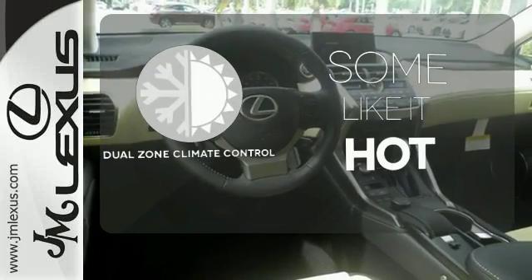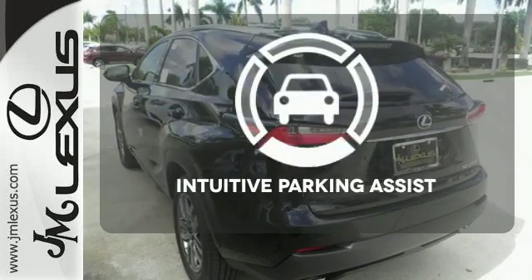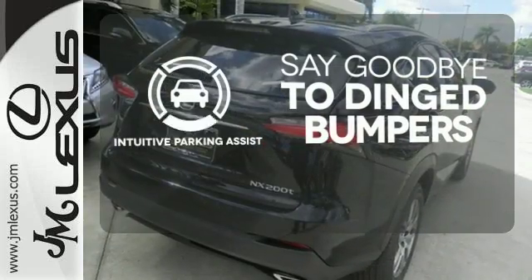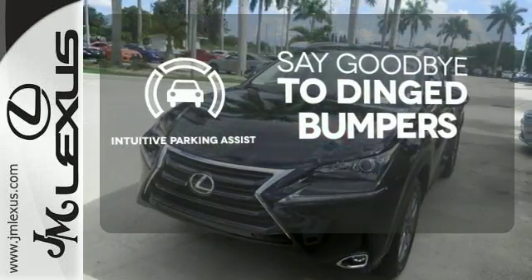Dual zone climate control lets you and your passenger pick a personal temperature. Intuitive parking assist helps keep you safe by using ultrasonic proximity detectors to monitor the distance of nearby objects.